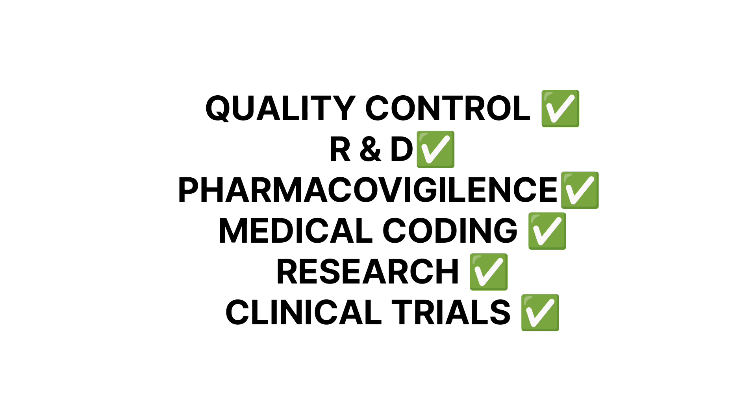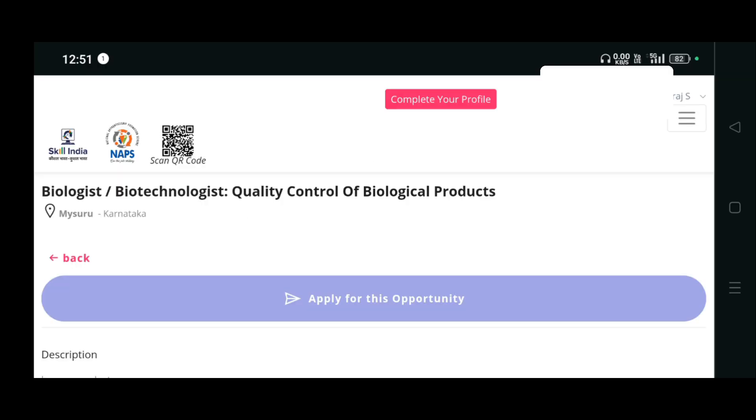You can enter the job role as quality control to get related jobs, or type R&D, medical coding, pharmacovigilance, clinical trials, clinical writing, health safety, or operations - every job role is available. You can also filter according to your location. Make sure you use this wisely. If you like this video, please like, share, and subscribe to my channel. Thank you.